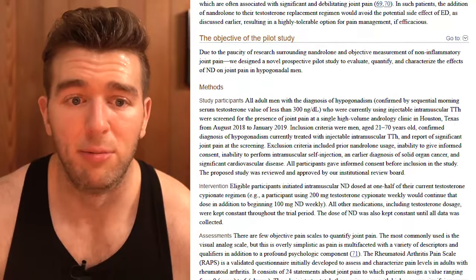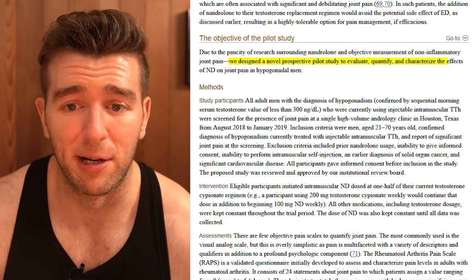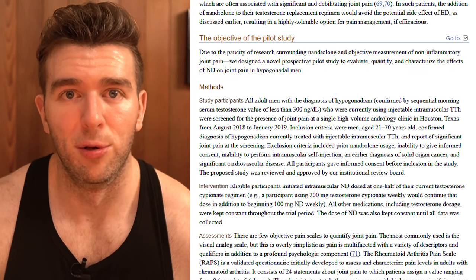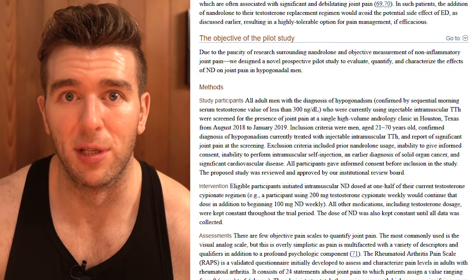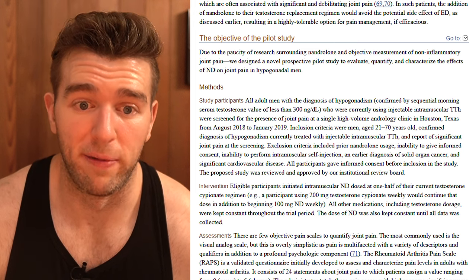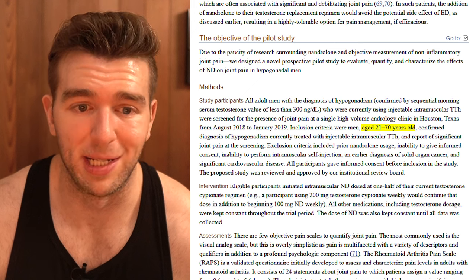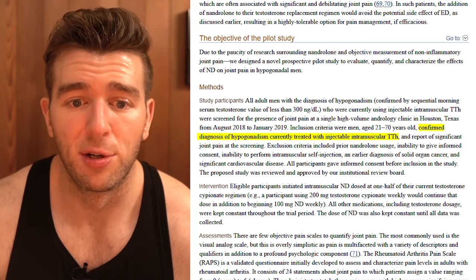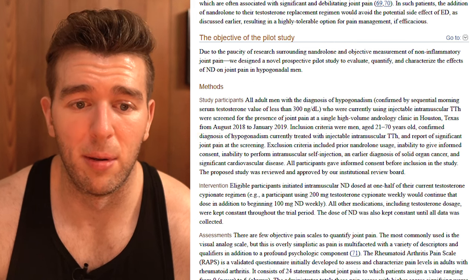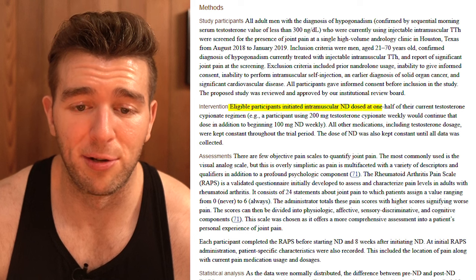Down near halfway through the paper, the objective of the pilot study reads: 'We designed a novel prospective pilot study to evaluate, quantify, and characterize the effects of nandrolone decanoate on joint pain in hypogonadal men.' The people included in the data are men currently using injectable testosterone replacement therapy who also have joint pain - men aged 21 to 70 years old with a confirmed diagnosis of hypogonadism currently treated with injectable intramuscular testosterone.